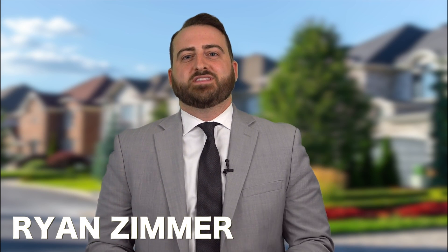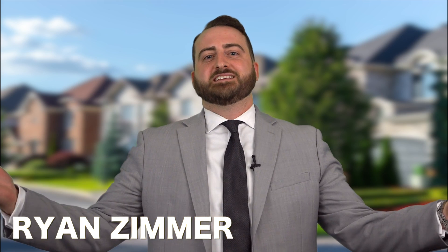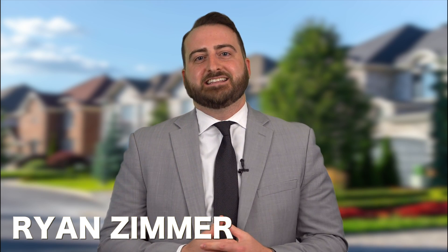Hey everyone, it's Ryan Zimmer with Engel & Völkers Gerrard Group. Wanted to welcome you to this week, and hopefully you are staying sane in this crazy market here in 2021.